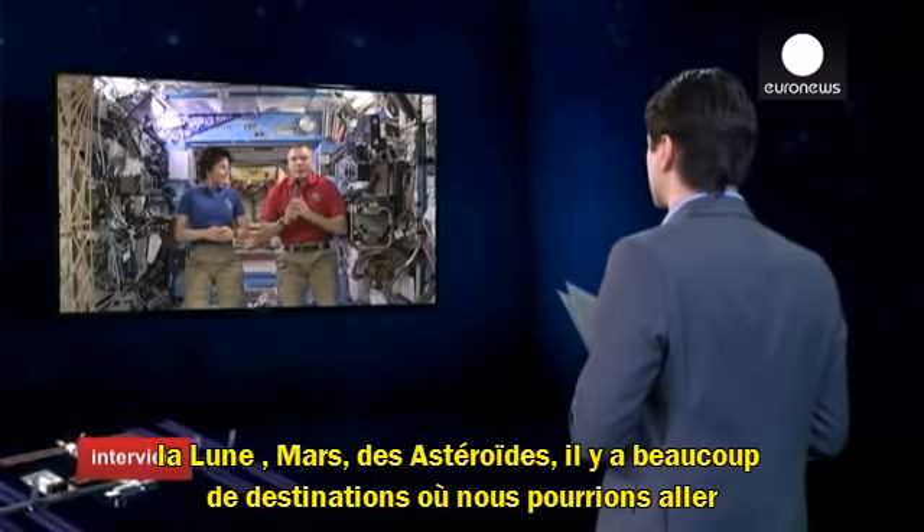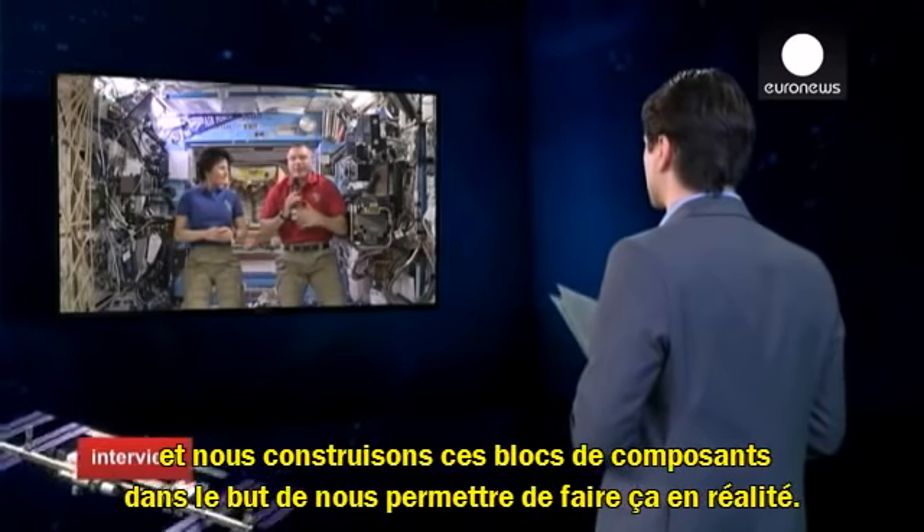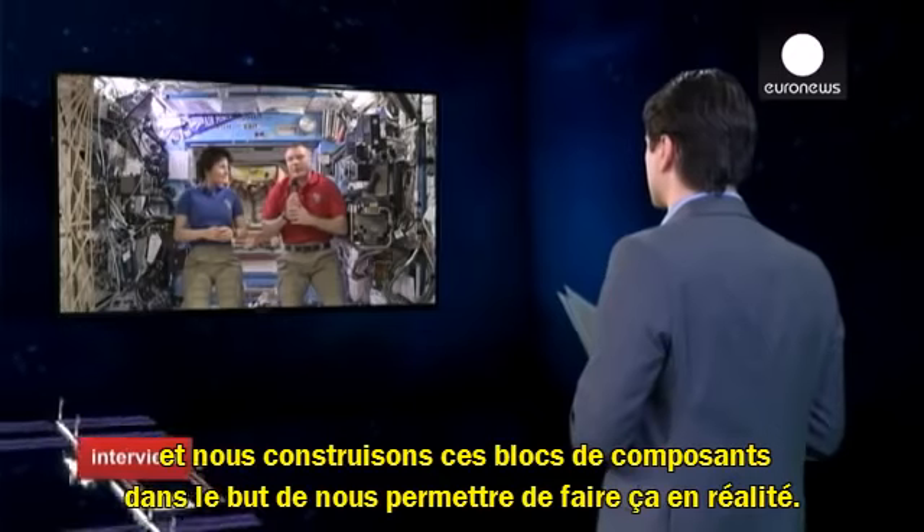So the Moon, Mars, asteroids — there's a lot of destinations that we could go to, and we're building these building block components in order to allow us to do that eventually.